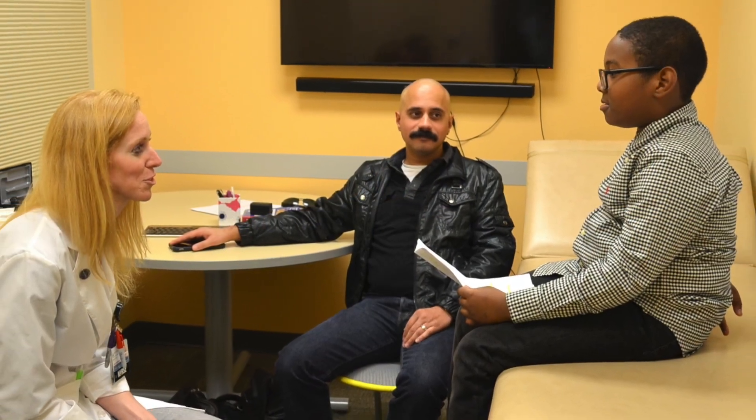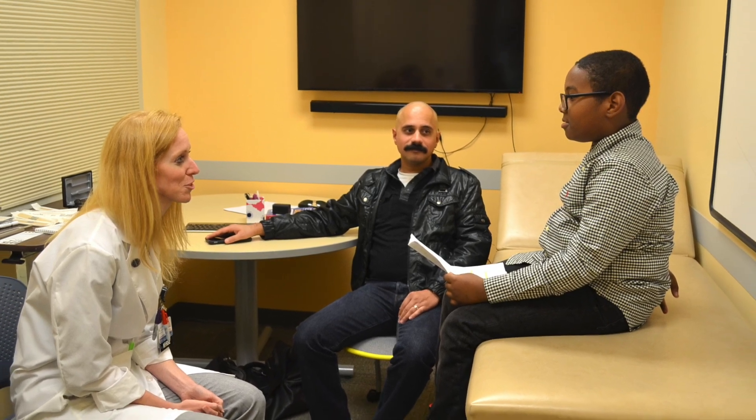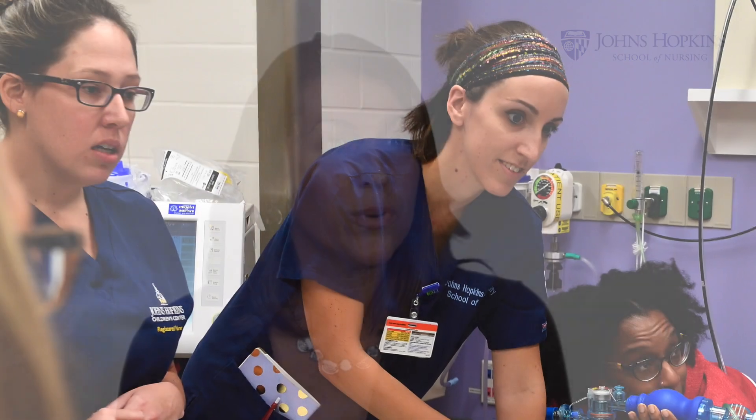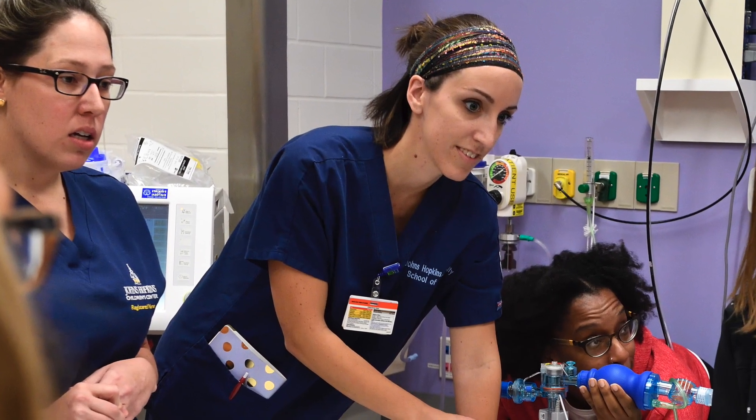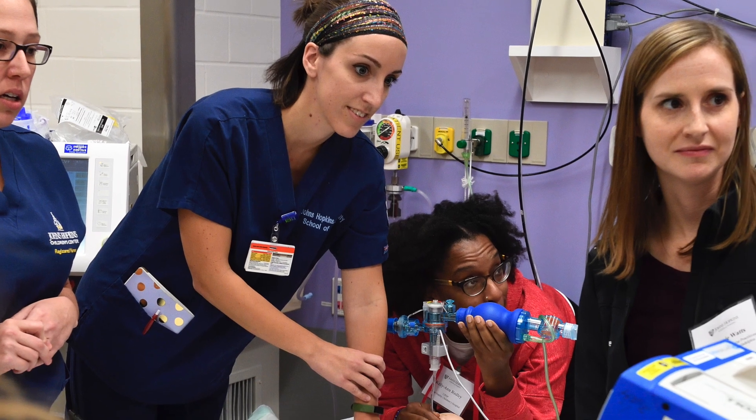Hopkins is unique because it has a rich resource and pool of experts in many different areas of pediatrics, and we tap into that expertise across all of our programs. We also have very rich simulation opportunities, which are headed by world-renowned experts in the field, and that really brings some uniqueness and richness to our programs.